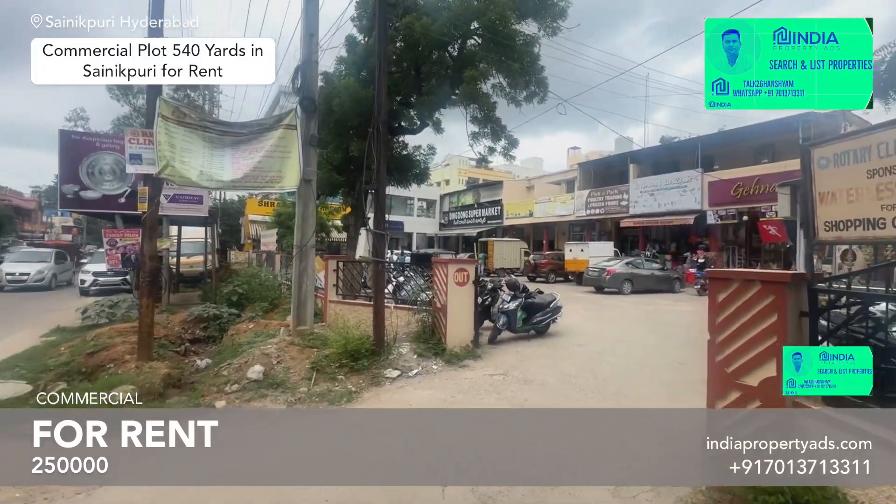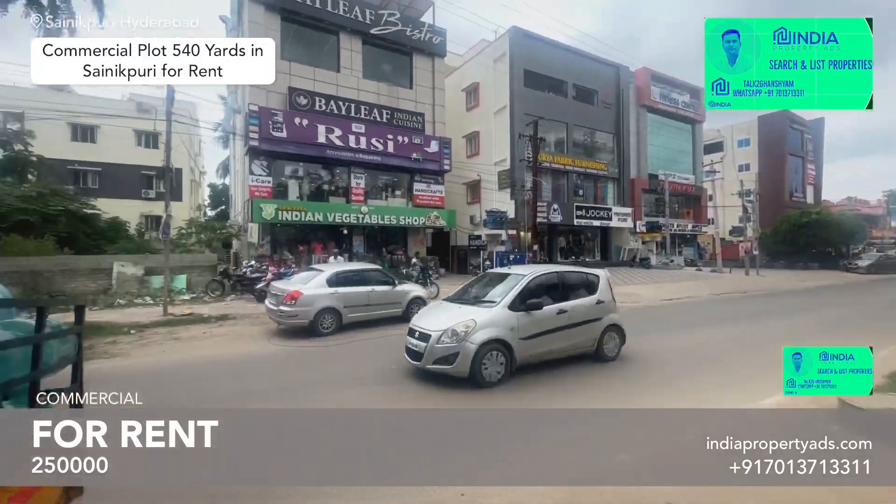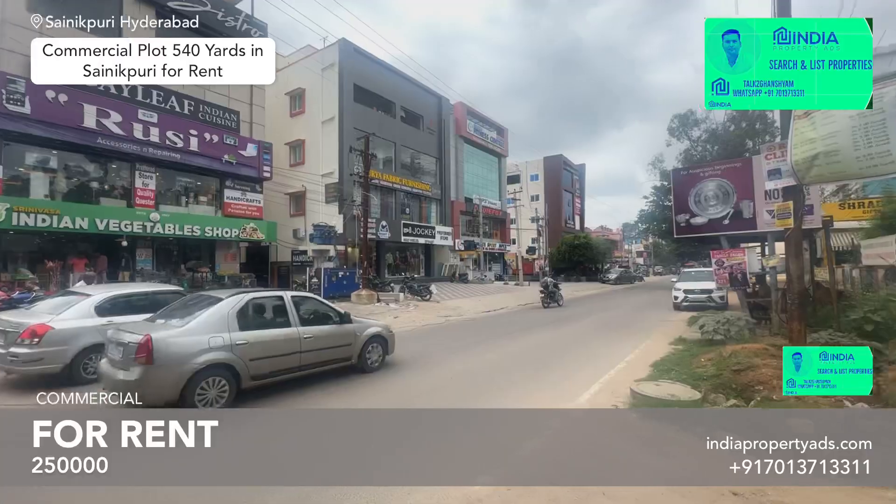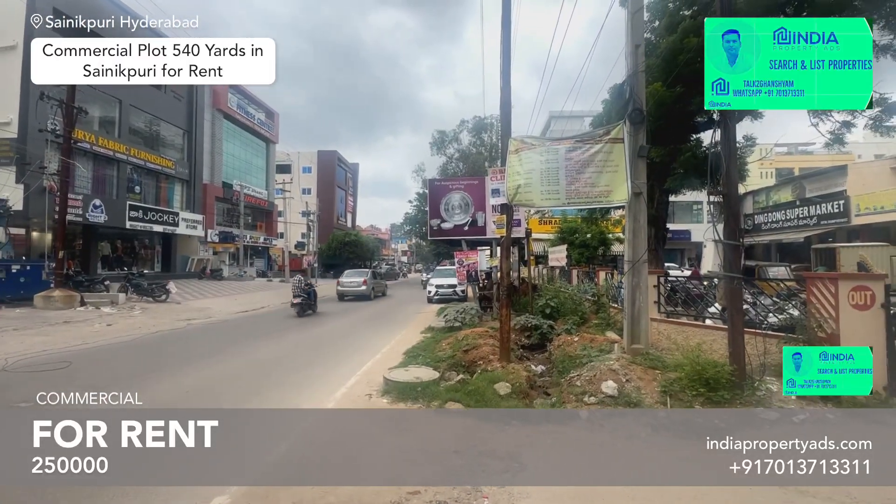We have a 550 square yard rent property — a plot which is for rent. This is Sanikpurri Colony and Waiwpurri.